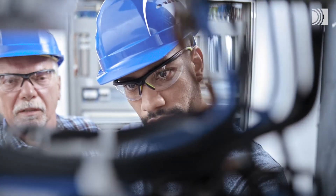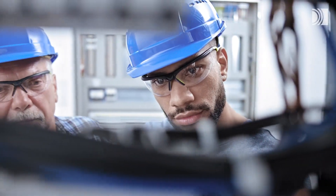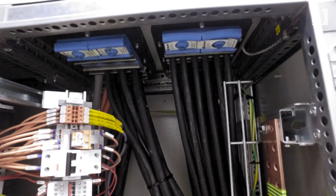With our multi-cable transit, you can easily handle high cable density and late design changes.